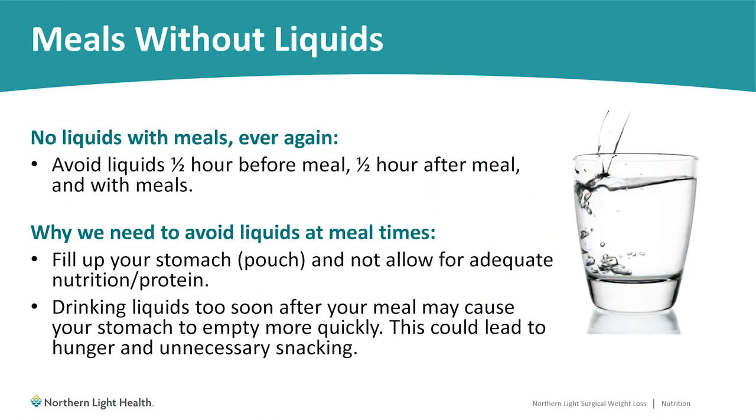Meals without liquids means you don't want to drink liquids at the same time that you're eating a meal. This also includes the half hour before your meal starts and the half hour after your meal ends. So if you're making your meal last 30 minutes, there is a full 90-minute period around each meal where you're not drinking any liquid. Drinking liquids right before a meal means your pouch won't have enough space for your meal, risking inadequate protein intake. Drinking too soon after could push food through faster, leading to early hunger and unnecessary snacking.